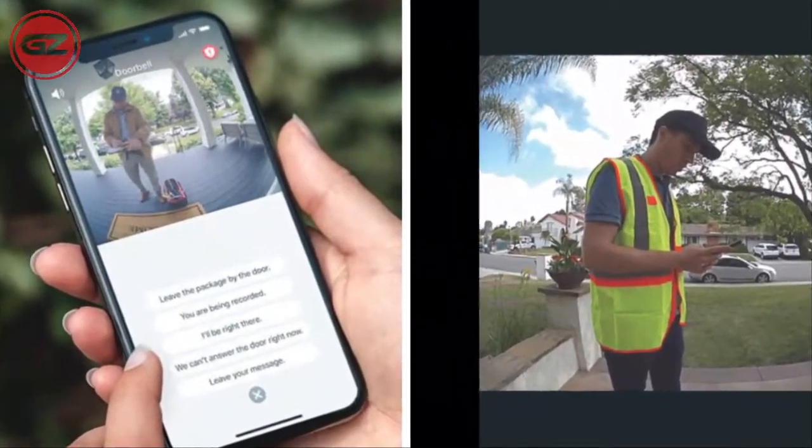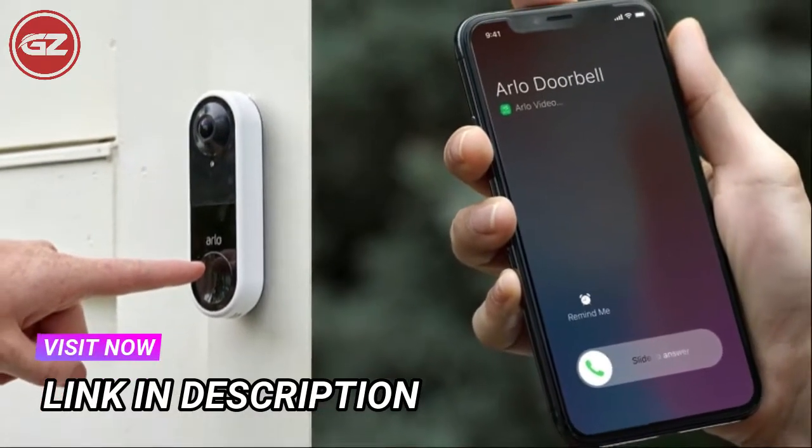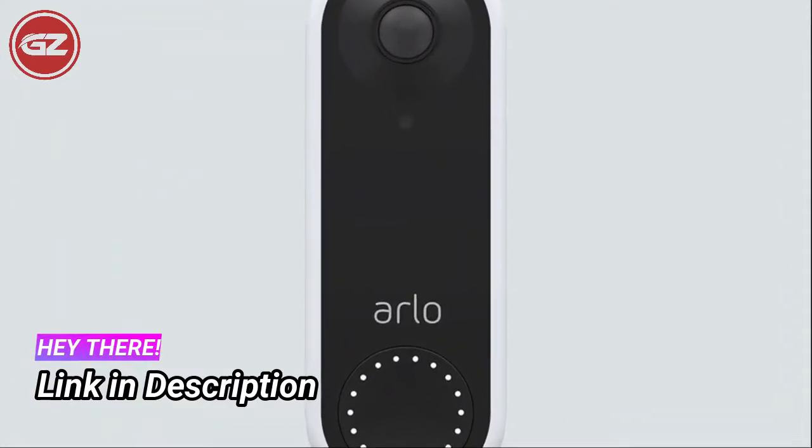Additionally, the Arlo Video Doorbell features HD video, a built-in siren, two-way audio, and action detection zones. Overall, it has a satisfactory design.